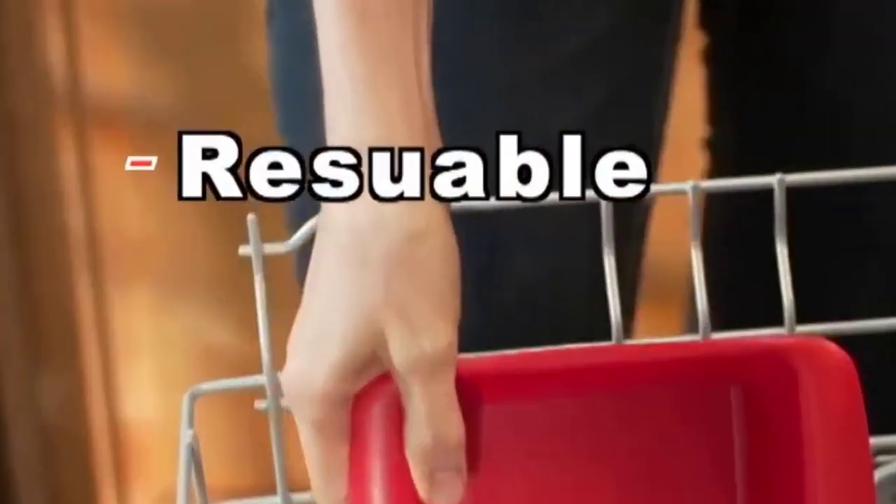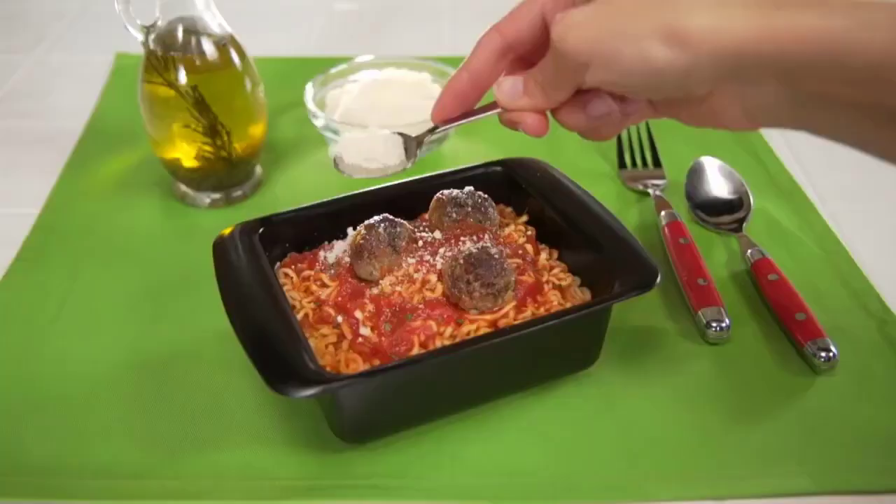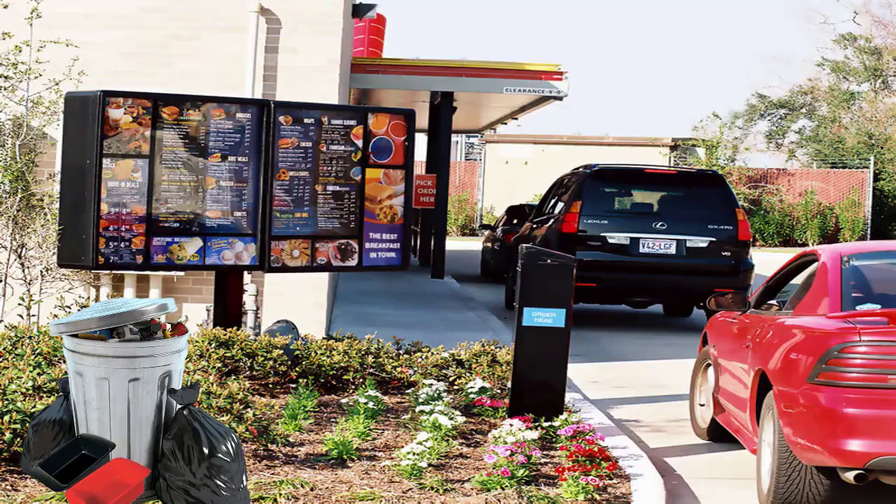Rapid Ramen is reusable, BPA-free and reusable. And it's perfect for eating spaghetti, oatmeal, canned soups, and so much more.